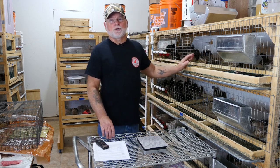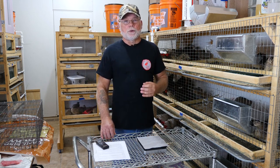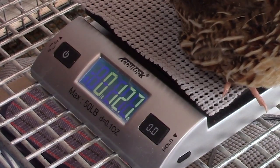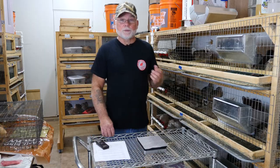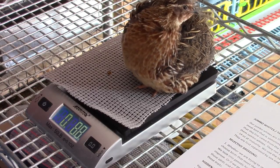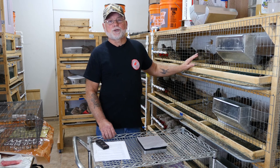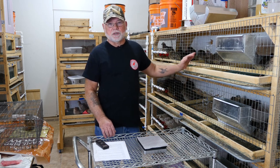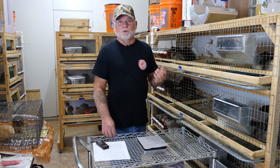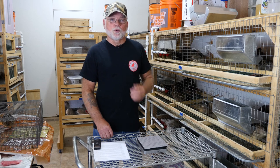These are jumbo browns or jumbo wilds, and the first thing that we look for when we're selecting our jumbo wild breeders is weight. The hens need to reach 10 ounces, or 300 grams, by 10 weeks, and the males or roosters need to be at least eight and a half ounces, or 250 grams, by 10 weeks. At maturity these birds are going to be anywhere between 14 and 16 ounces — some get a little bigger, but the bulk of them will be in that 14 to 16 ounce range.